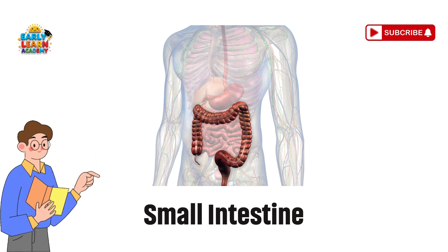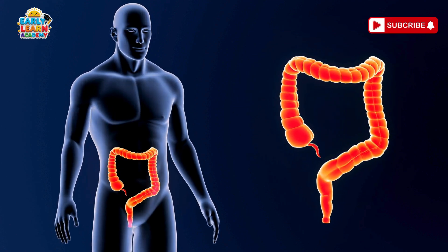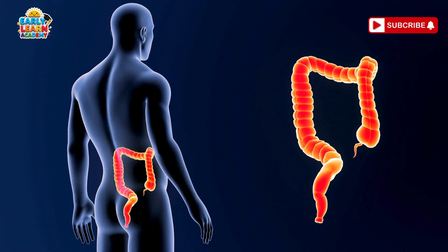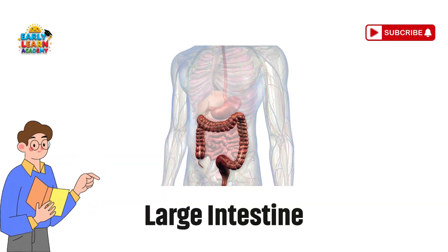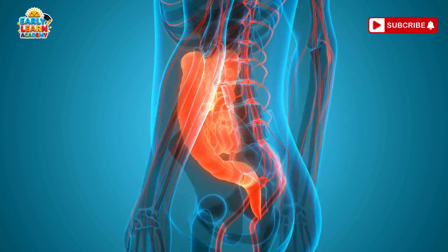Small intestine — the super absorber. Your small intestine is a long noodle tube. It soaks up all the vitamins and energy from your food. Large intestine — the final stop. The large intestine takes water from food and makes poop ready to leave your body.